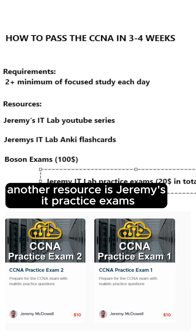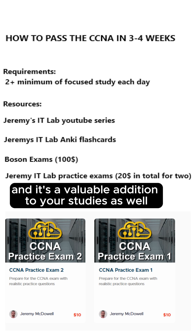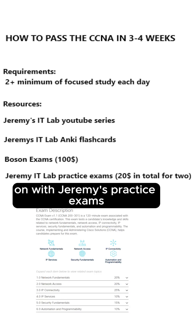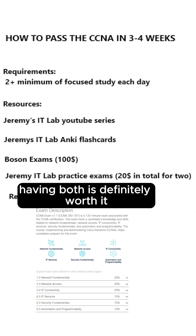Another resource is Jeremy's IT practice exams, offered for $20 total for two exams, and it's a valuable addition to your studies as well. If you want, you can also replace Boson with Jeremy's practice exams. However, in my experience, having both is definitely worth it.